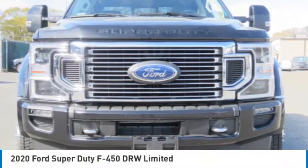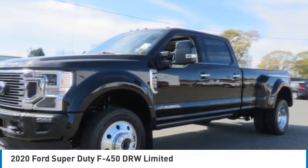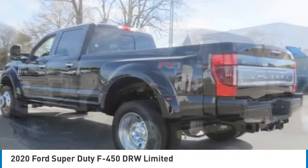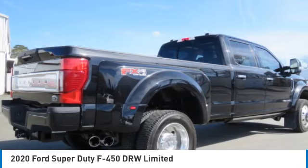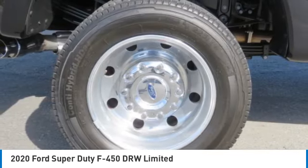Looking for the right vehicle? Check out the 2020 F-450 Super Duty. Head-to-head fuel efficiency, head-to-head towing, head-to-head torque. Ford F-450 Super Duty.